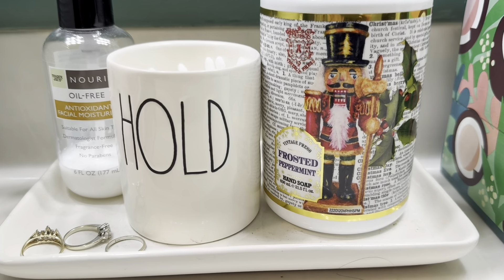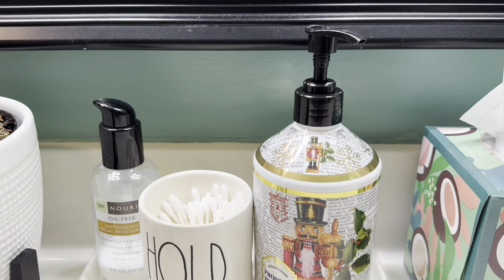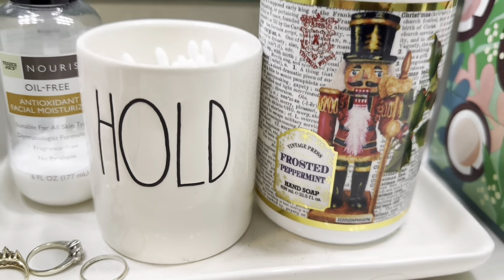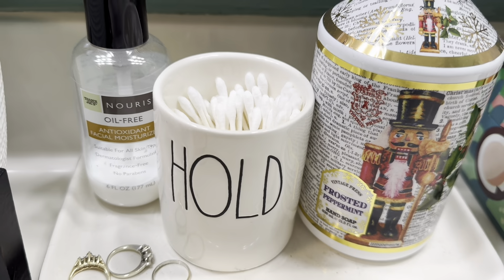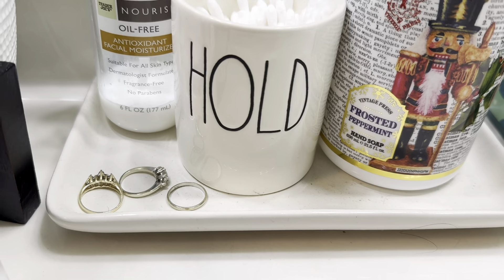Other than the tier tray, I don't really decorate our bathroom, but I do usually put in a seasonal hand soap. The one we have is Frosted Peppermint. In this little tray we also have our Q-tips, my moisturizer that I love, and I've got my rings there in the tray too.